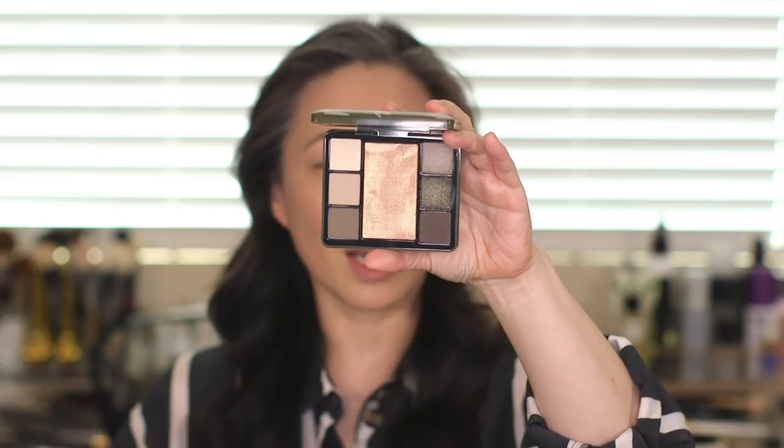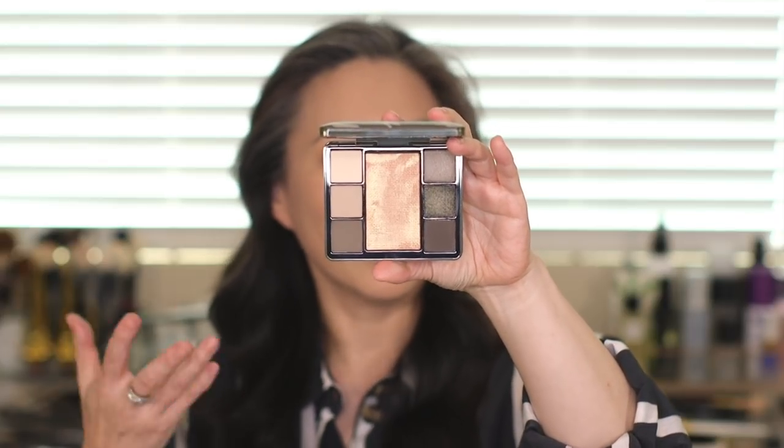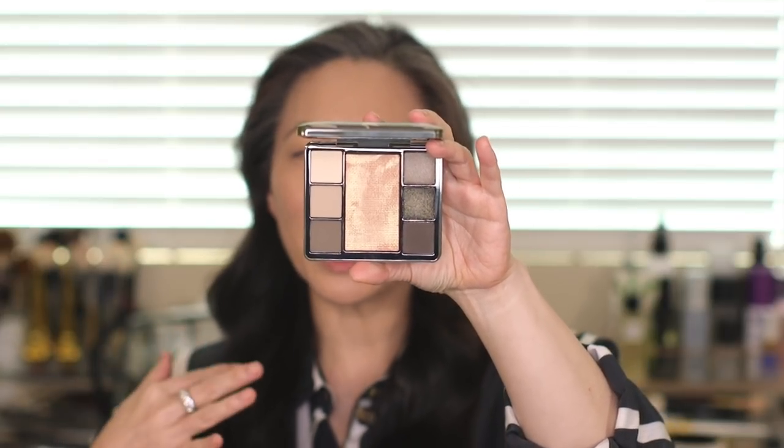I picked up the eye and cheek palette — this is the outer packaging, I just love it. Inside there are six eyeshadows and one highlighter. It's pretty deep; I remember swatching it and thinking it's pretty deep, but it's meant to be a highlighter, so we'll go with that.